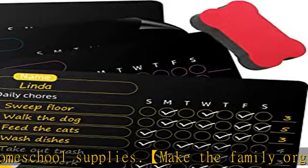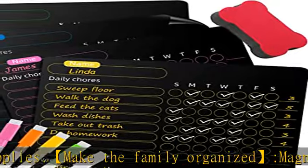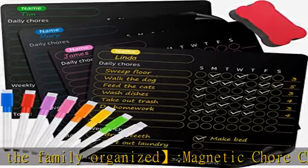But the simple design means a clearer and more efficient experience. There are many ways you can use our chore chart.